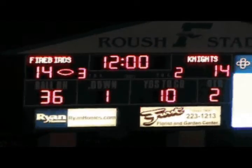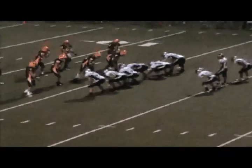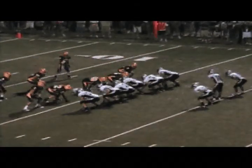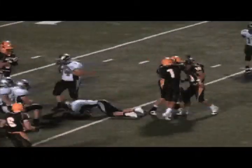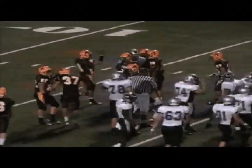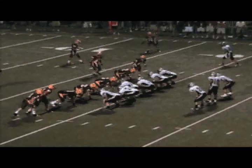Fairmont 14, Alter 14. Second down and seven, maybe eight for Fairmont from the Alter 15-yard line. Bauer out of the shotgun — he hands off and Alter stops this one for a loss. Thomas Armstrong stepping up to make the tackle back at the 20-yard line, a loss of about three on the play.